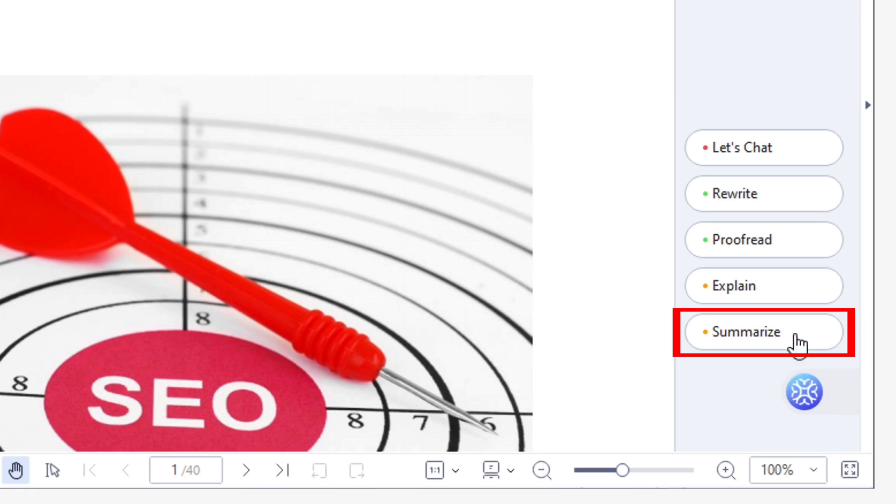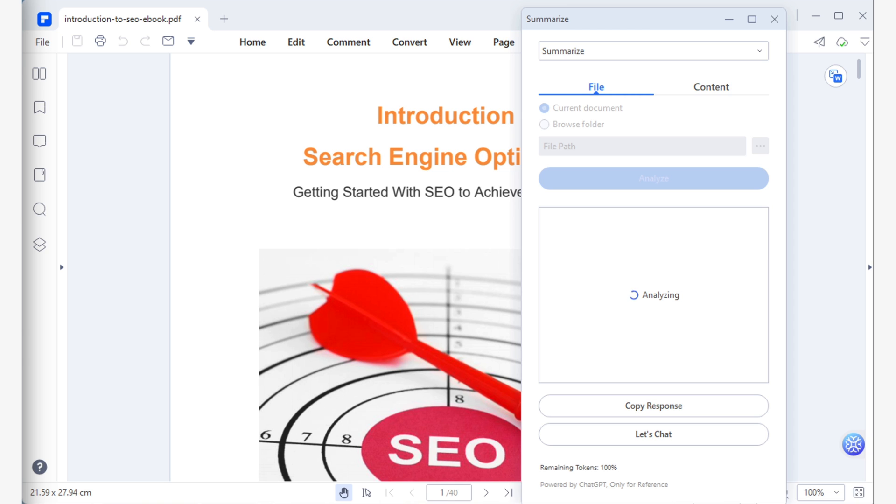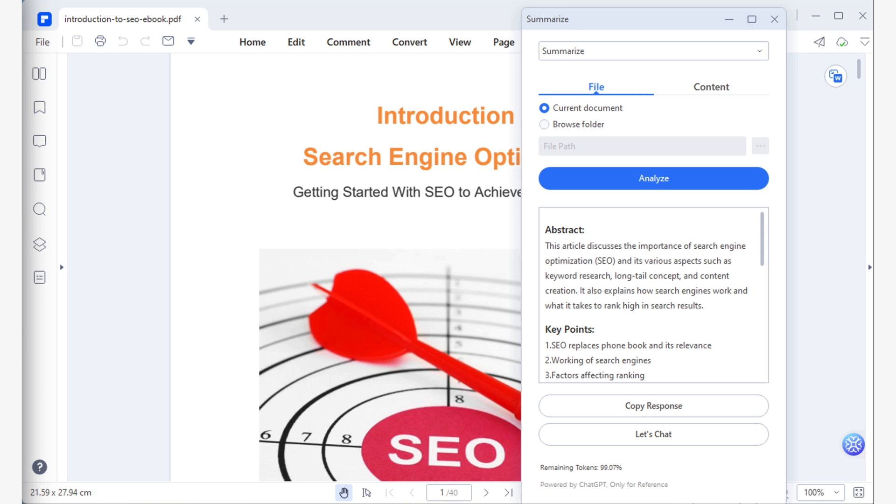This feature lets you analyze the entire PDF with just one click. To use it, open the file tab, select current document, and then click analyze. The process might take a moment to complete, but it shouldn't take too long. For this example, I'm using a document that has 40 pages and the process took less than a minute. Pretty cool, isn't it?